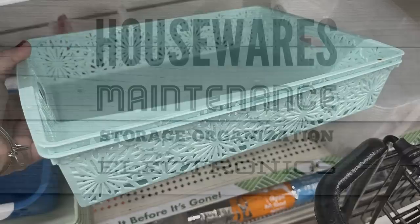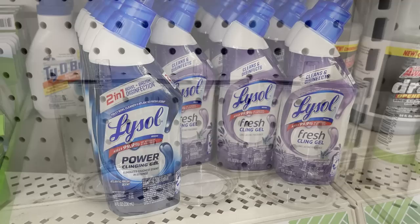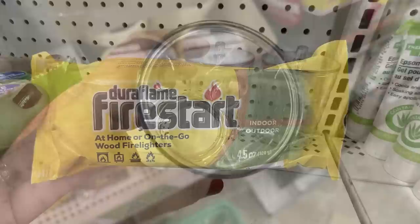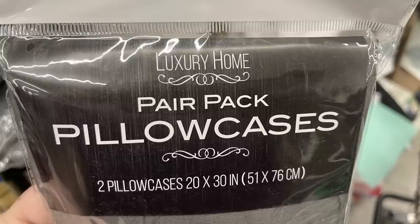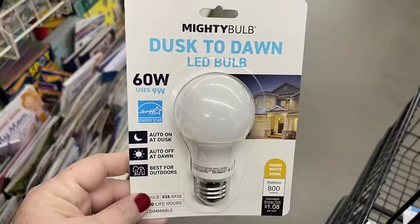Now for housewares, home maintenance, storage, organization, and electronics. We have some of the two-in-one Lysol power cleaning gel and fresh cling gel. They also had these small containers for the bathroom — great for cotton swabs and Q-tips, with a little lid on top that just pops off. Then they had some of their Duraflame fire starters for indoor or outdoor. Or you can get the luxury home pillowcase pair — you get two pillowcases, 20 by 30 inches — in a bunch of different gray patterns, so make sure you look closely at the packaging to get a design you like.